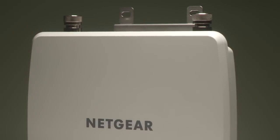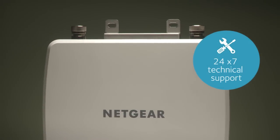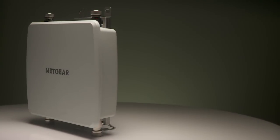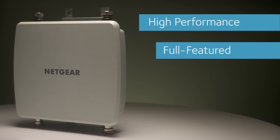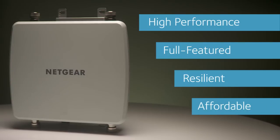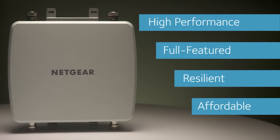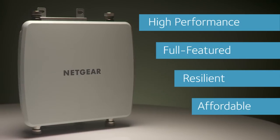The WND930 Access Point delivers world-class reliability and 24x7 technical support. So if you're looking for the outdoor access point with the best combination of performance, features, weather resiliency, and price, look no further than the Dual Band 802.11n Outdoor Access Point — the WND930 from Netgear.